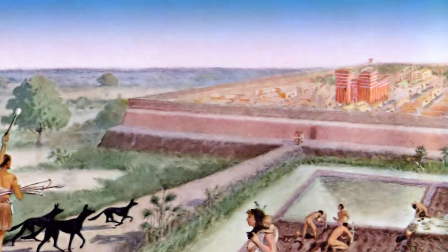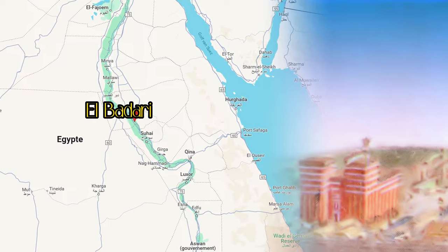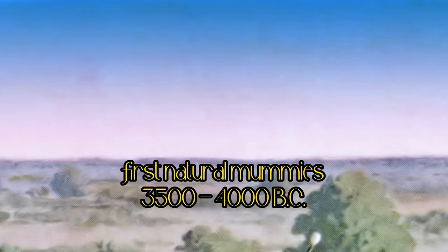Pre-dynastic Egyptians who lived near present-day El Badari discovered, when they buried their dead in the desert, that their bodily fluids were absorbed by the heat and both their skin and hair were well preserved. The first mummies were born.